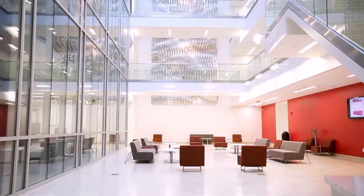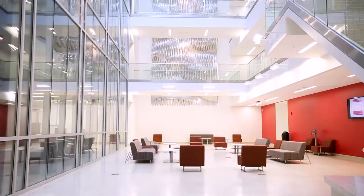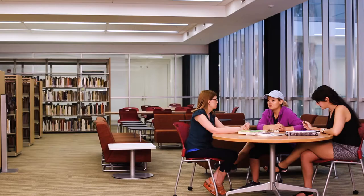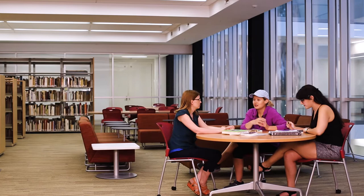Based in Tallahassee, all of our art therapy classes are held in the newly renovated William Johnston building, which features state-of-the-art instructional technology, space, and art materials for art making. This building features computer labs, an exhibition space, and a resource library, all of which are available for students.